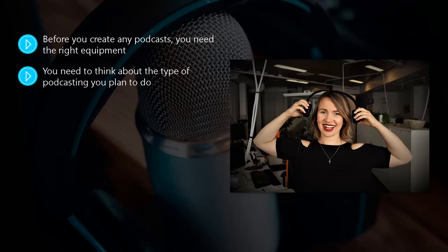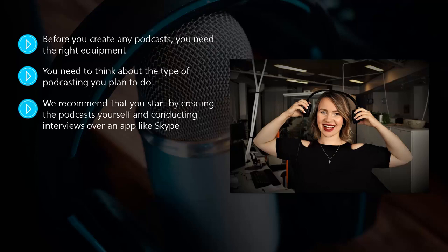You need to think about the type of podcasting you plan to do. If you're going to have a setup where guests will appear on your podcast by dropping into your home studio, then you will need a mixer and some other gear. We do not suggest that you start this way, as it can cost you a lot of money to create a mini studio like this.